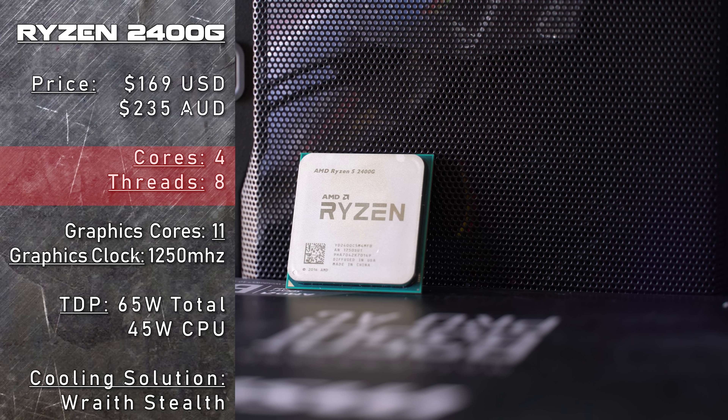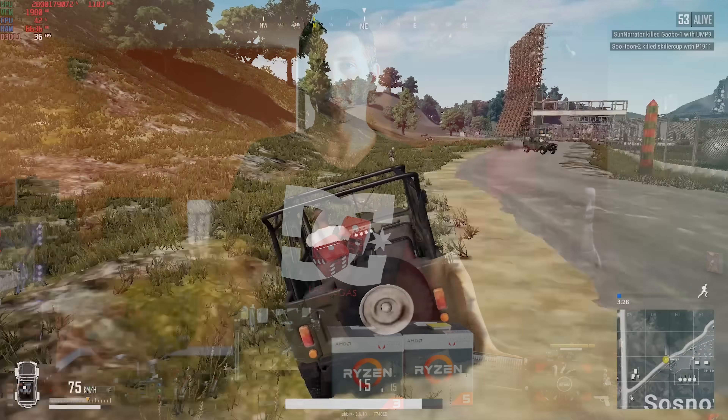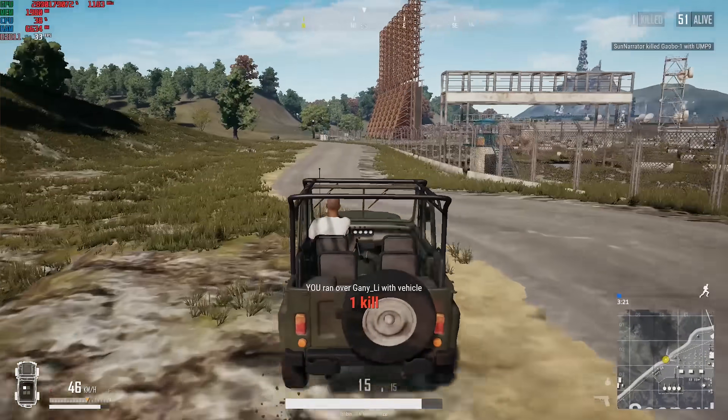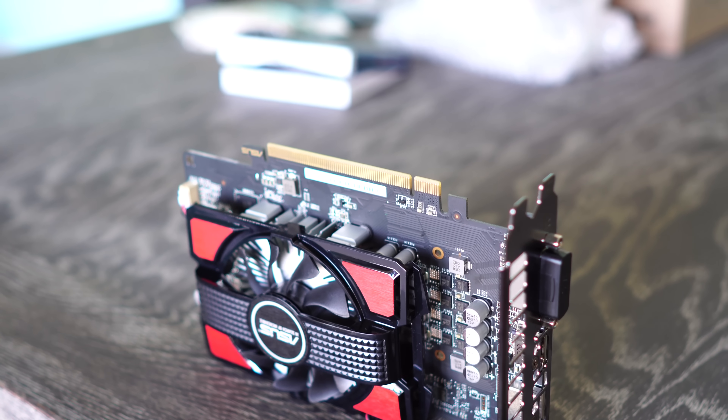Today's comparison — you guys requested it. This is everything you requested in the previous video. We scrapped all the games we had planned and tested with the ones you guys requested: competitive multiplayer titles. And we're testing it against the competition in a similar price bracket — the RX 550 and also a GT 1030 from Nvidia.